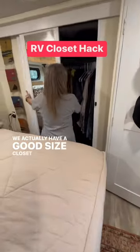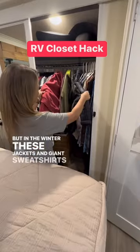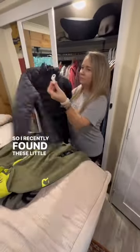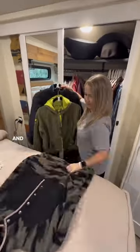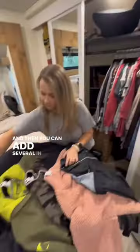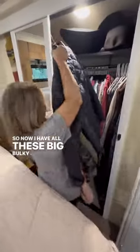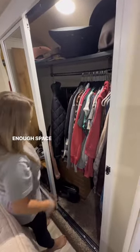We actually have a good size closet in our bedroom, but in the winter these jackets and giant sweatshirts really take up a lot of space. I recently found these little clips — you put them on the hanger like so and then you can add several in a row like this. Now I have all these big bulky jackets that go to the back of the closet and they only take up as much space as one jacket.